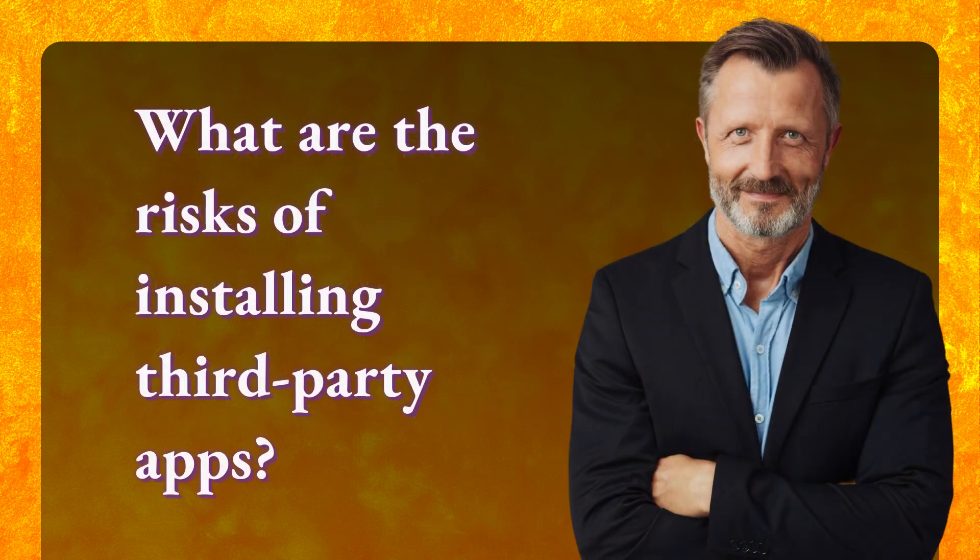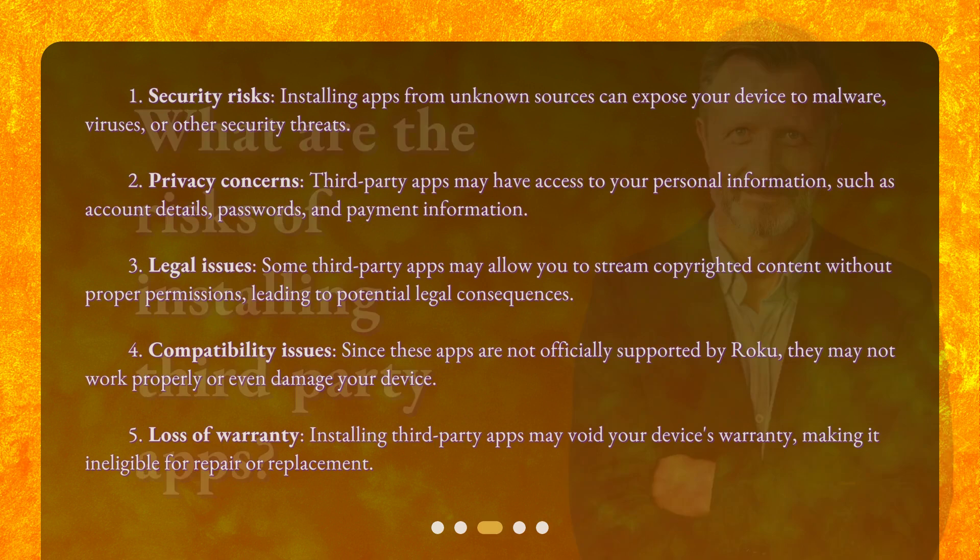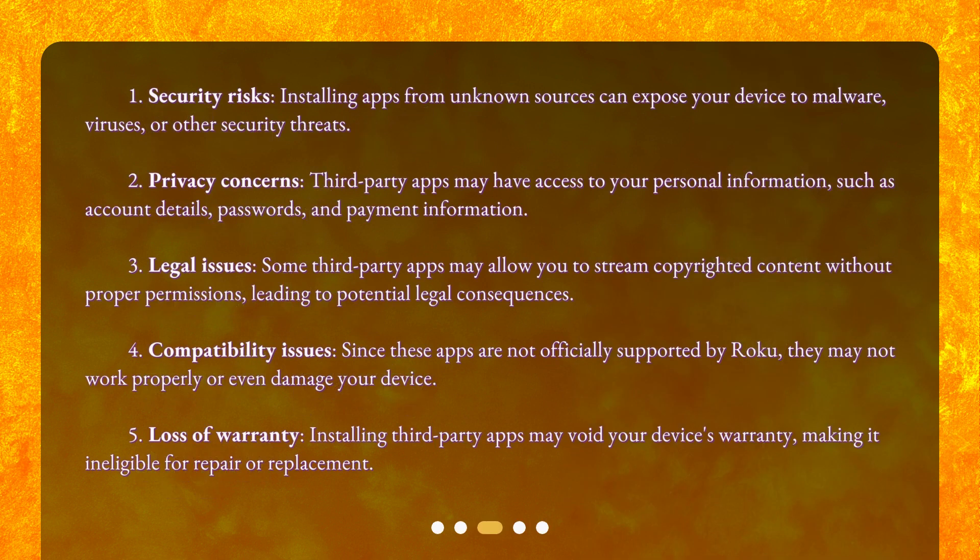What are the risks of installing third-party apps? 1. Security Risks. Installing apps from unknown sources can expose your device to malware, viruses, or other security threats.